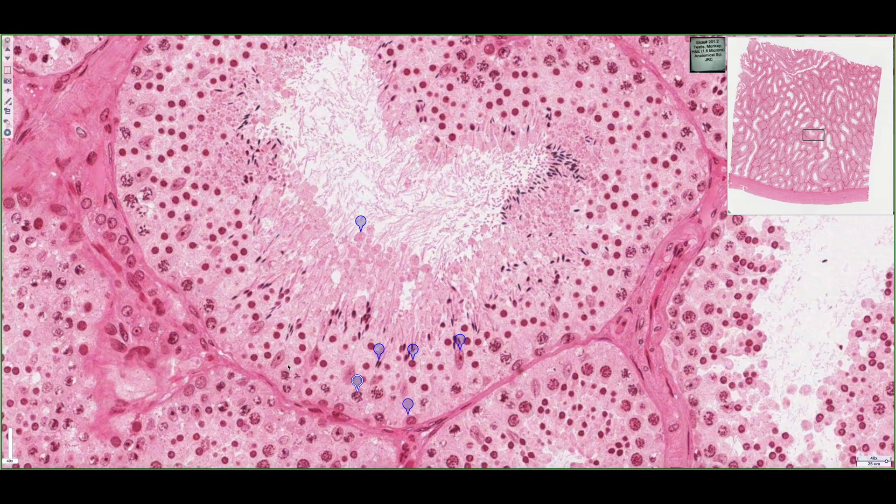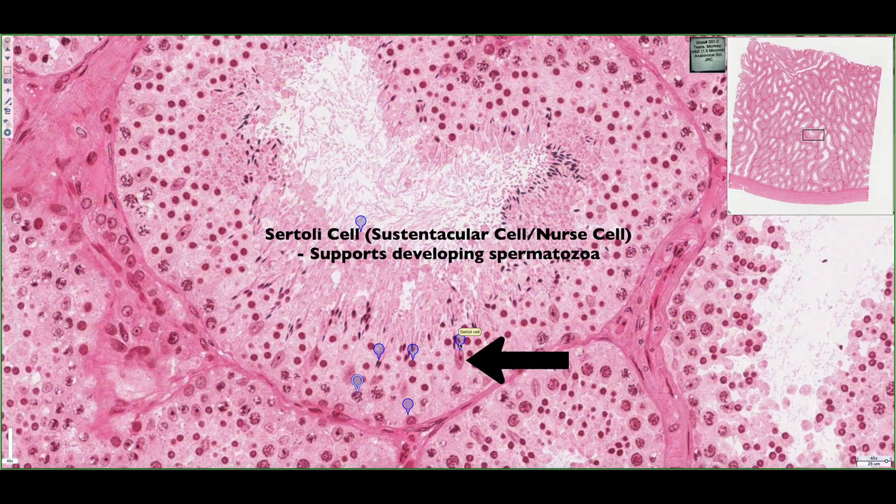Although this is called seminiferous epithelium, there's one true cell type of the seminiferous tubule because it's non-replicating, and it doesn't divide, and it's always there.